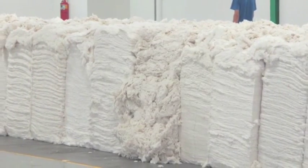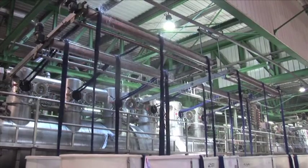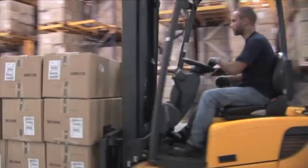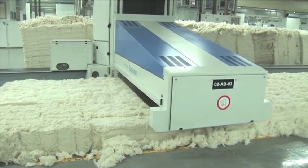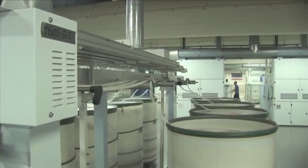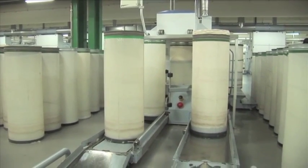Our manufacturing facility consists of spinning, knitting, dyeing, cutting, sewing, finishing, warehousing and shipping. We control the process from receipt of raw cotton right through to the finished garment. This control of the process means guaranteed quality for you.